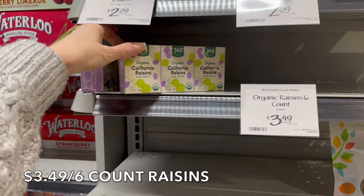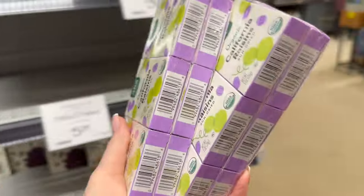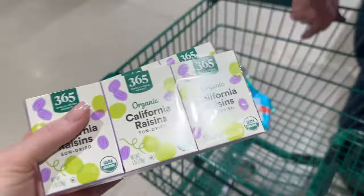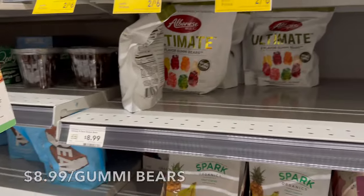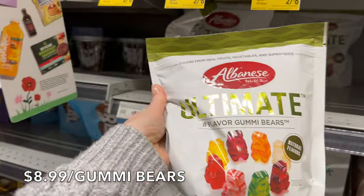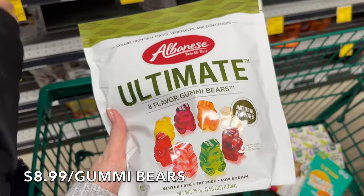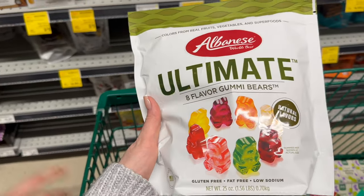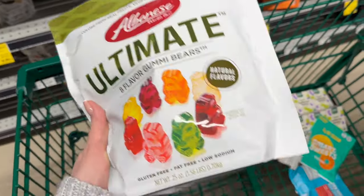I'm also going to grab some of these little organic California raisins. What I do is buy a couple boxes and refill them — it's been a while so we definitely need to refill them. I'm going to put these in their Easter baskets. So we're putting the raisins and Swedish fish in the cart. I'm having a really hard time finding a good jelly bean, and all my kids love gummy bears. We've had these before — it's $8.99 for 1.56 pounds. So instead of filling the jelly bean jar, we're going to fill it up with bears. If we find jelly beans, I'll switch it out, but the kids love these.